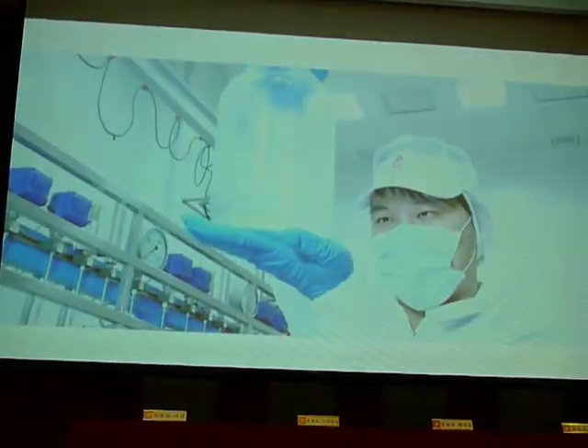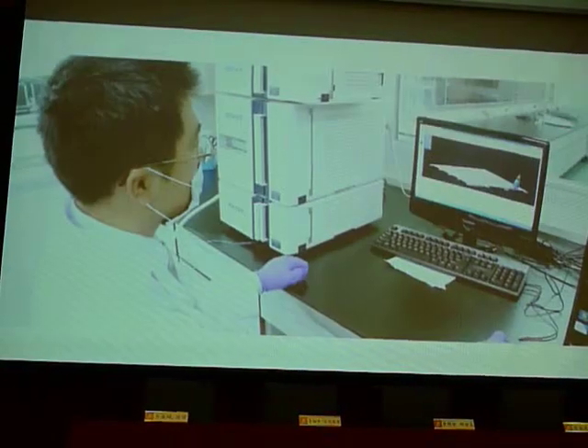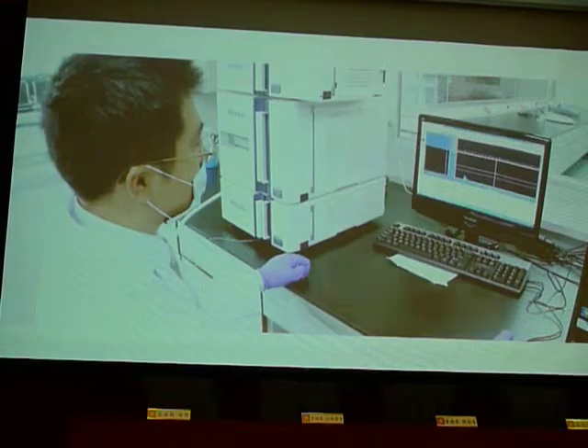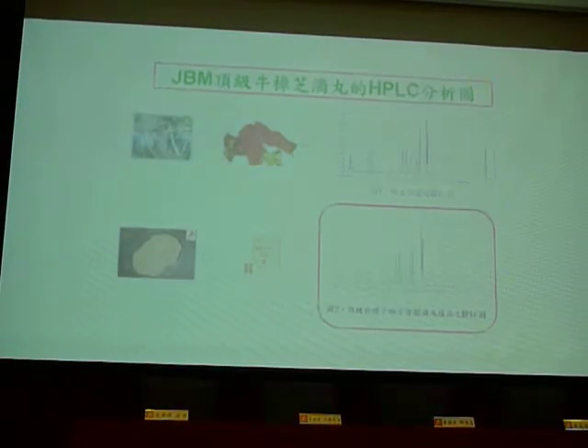It extracts the triterpenes and other rare ingredients from Antrodia cinnamomea fruiting bodies under the conditions of high pressure and low temperature environments.